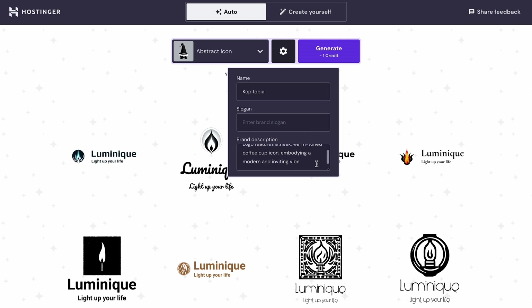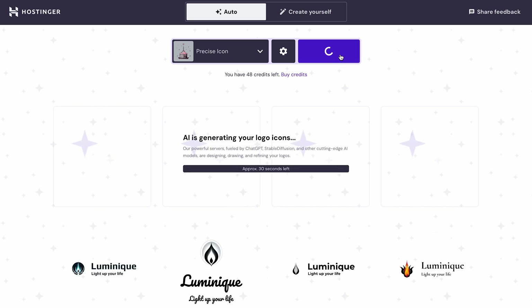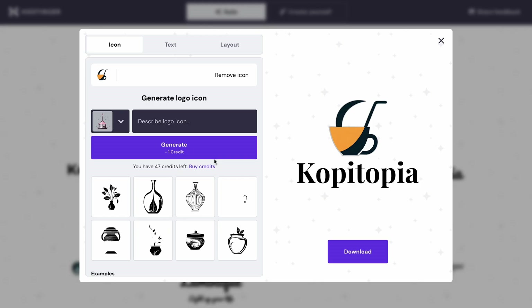Fill in the necessary details, then click Start Creating. Select your preferred icon style and allow the AI to generate a few logos for you. Note that every logo generation will cost 1 credit. You'll get 3 credits for free, but if you need more, a package of 50 credits will cost you $5. Scroll down to see if there's a logo you like, then download the file or tweak the elements to your liking.